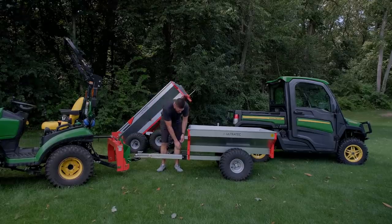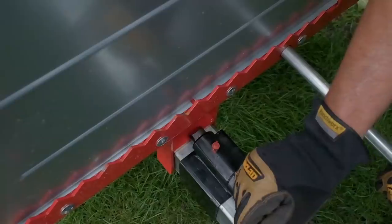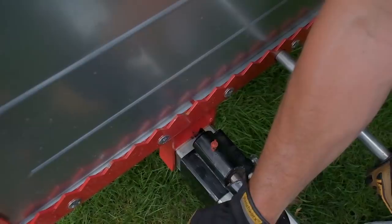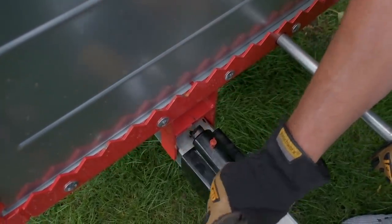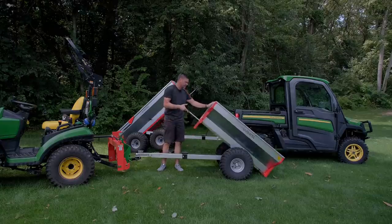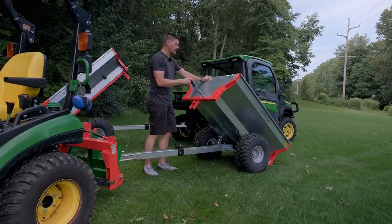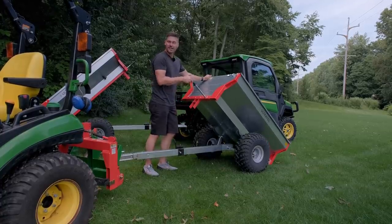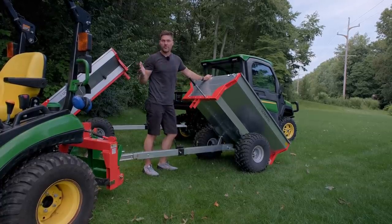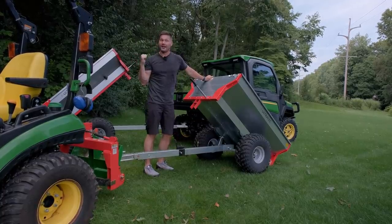Both of these trailers are going to have a dump feature. You can pull out this handle, rotate this little locking lever, and just dump it right up. This is a completely manual lift — manual tilt, manual dump. With this unit, they moved the axle a little bit closer to make it easier to dump. On the bigger unit, it's going to be positioned further back, but it's got a piston assist and that thing has a lot of power.